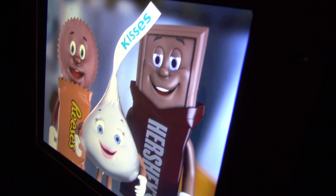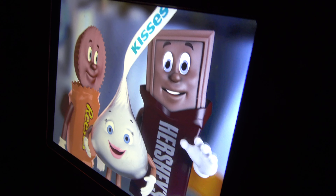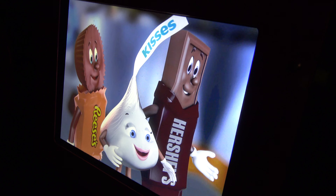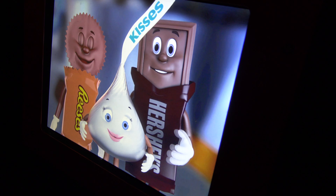Well, now you know the hard work, pride and joy that goes into making every piece of Hershey's goodness. Come visit us again soon. Please remain seated until the door opens and watch your step on the moving platform, and enjoy the rest of your day here at Hershey's Chocolate World. So long everyone. Thanks for coming. Bye-bye.